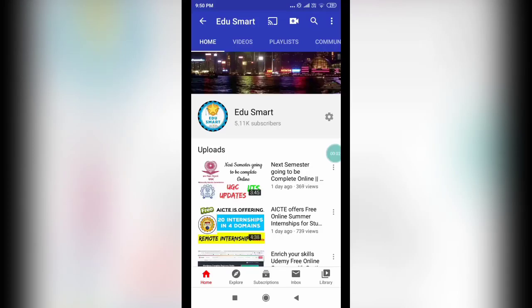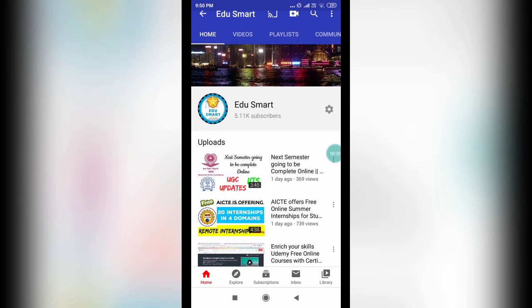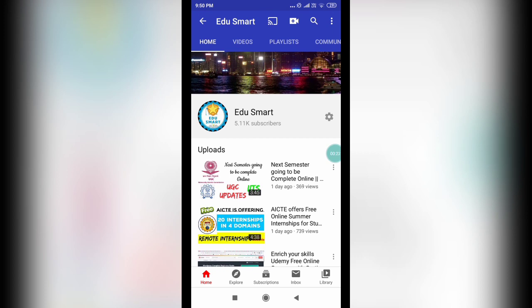Hello everyone, this is Vinay and you're watching EduSmart. Today I'm back with another interesting video for mechanical engineers. This is about a complete free online course that you can complete right from your desk. Once you complete the course you will earn a certificate which is absolutely free. It is being offered by ASDC, which stands for Automotive Skills Development Council, and the platform offering this course is TCS ION. This is a really nice combo of a very good course for mechanical engineers.